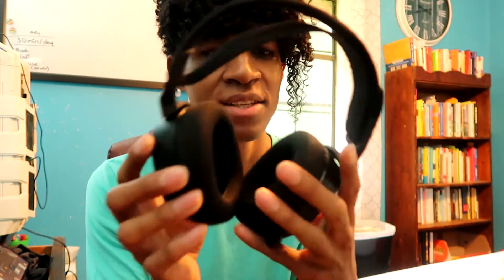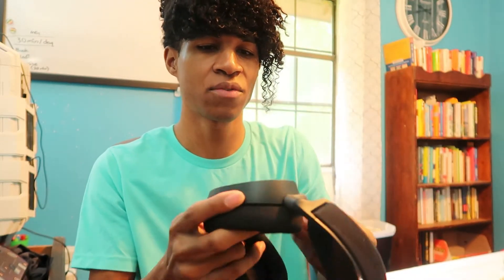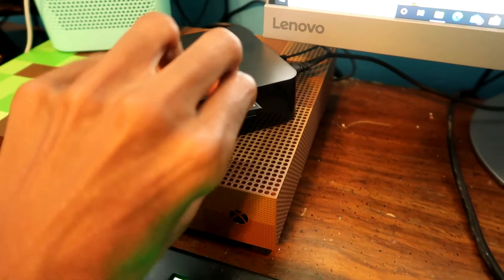This right here is the SteelSeries Arctis Pro Wireless headset — that's the big fancy. It's got a removable battery, a charge station that comes with it, and you just charge the battery inside the charging station.